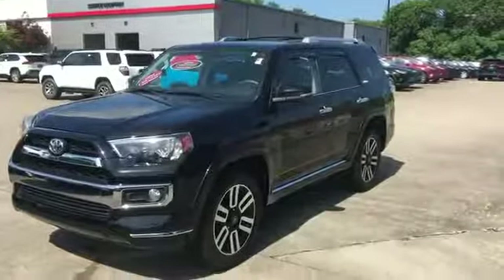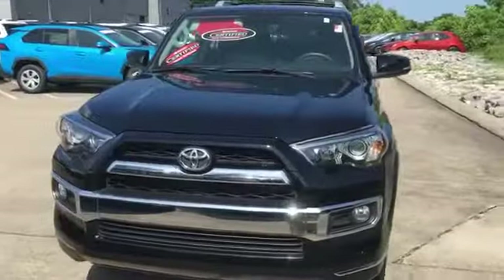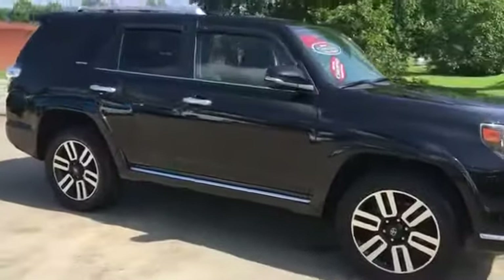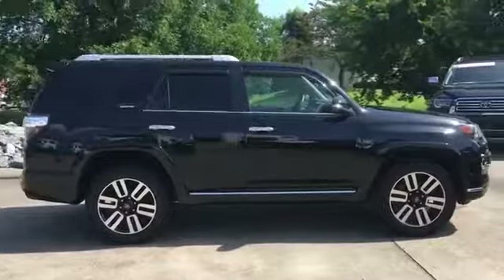2018 Toyota 4Runner with less than 40,000 miles on the odometer. It was cleverly designed with details that delight any driver, such as side view mirrors with turn signals, multi-zone air conditioning, and four-wheel drive.